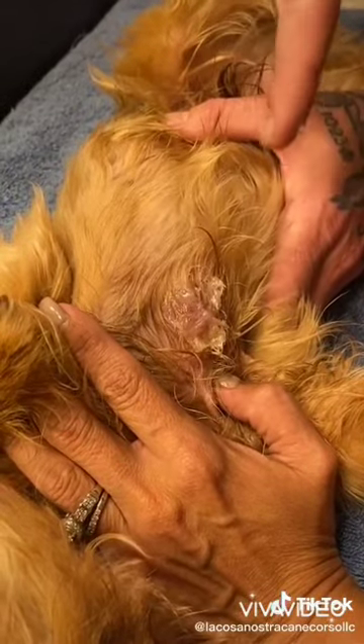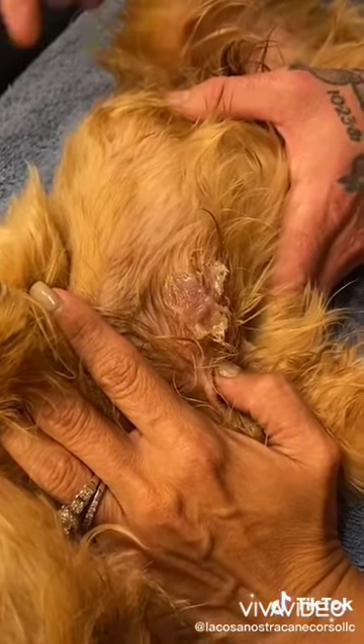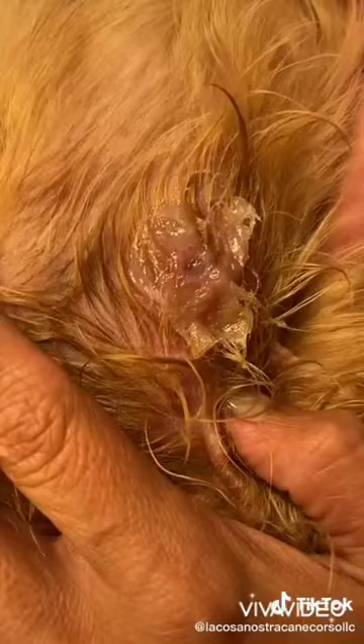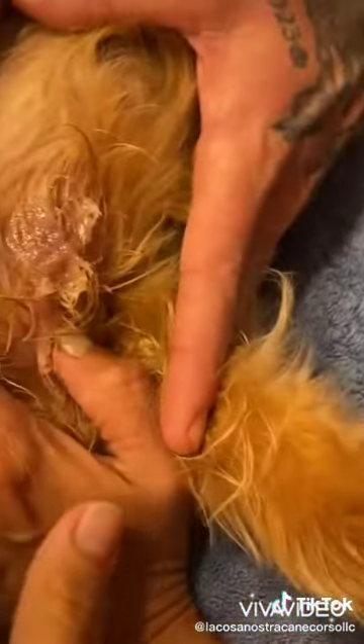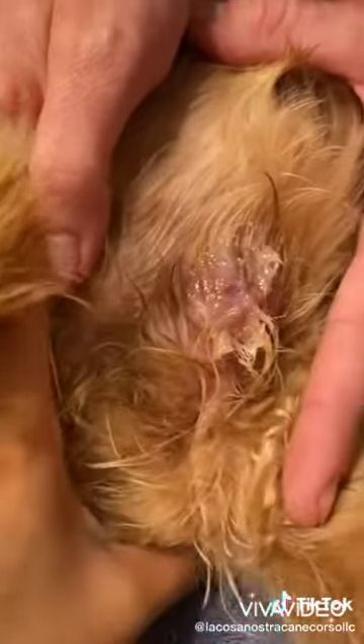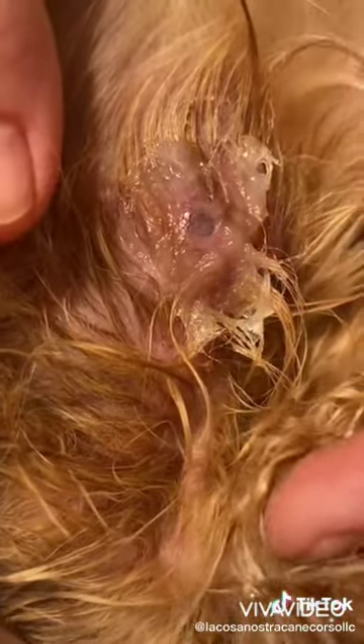We want to prevent him from breathing, so in a little bit he's gonna start coming out. Baby, can you hold him up here? I need to get the tweezers. Look, he's starting to come out. Now we wait — I have to wait till it comes out.